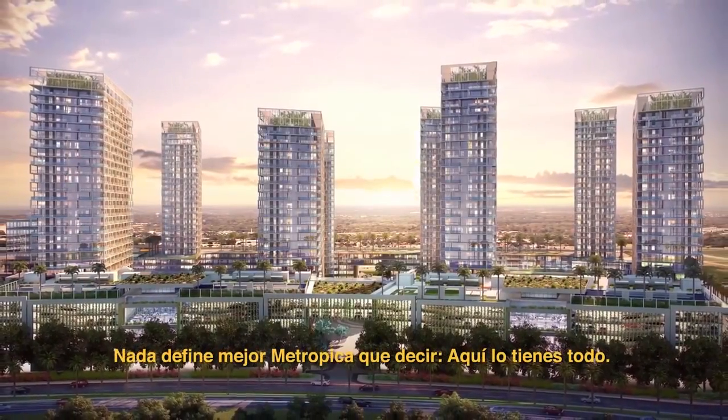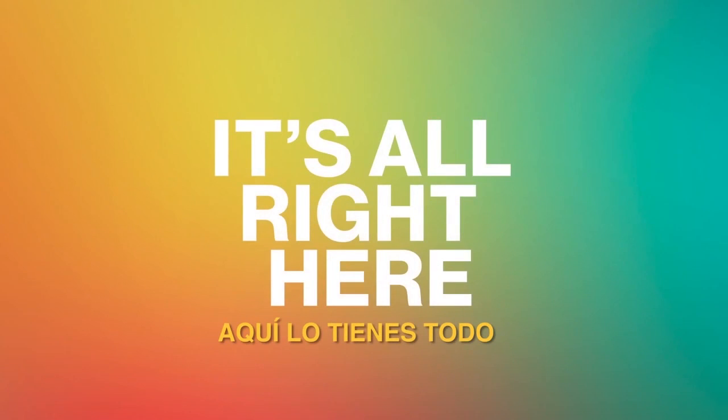Nothing defines Metropica better than saying it's all right here.